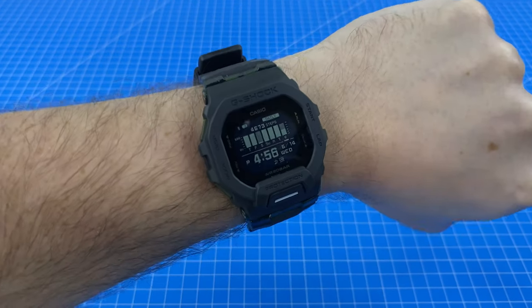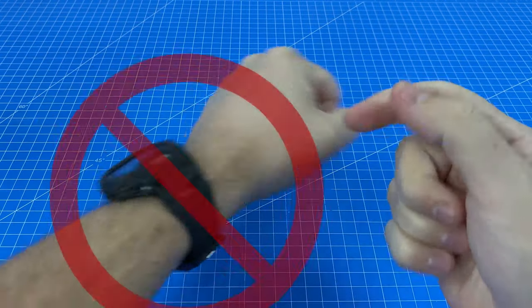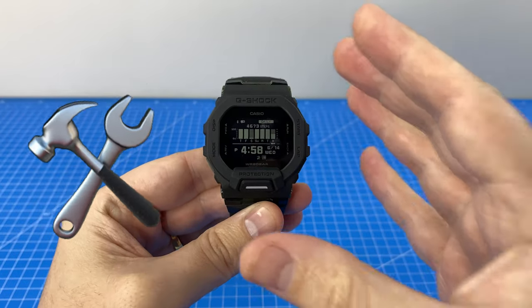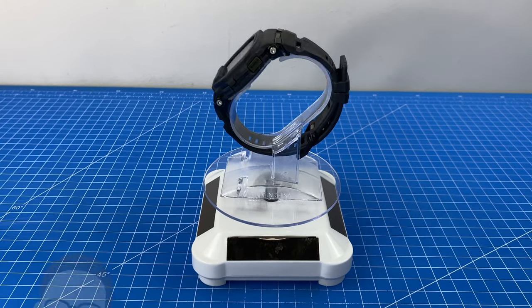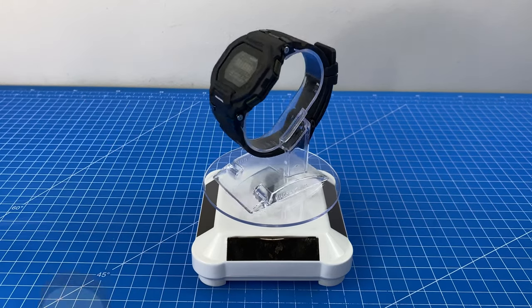I have been wearing this smart G-Shock for the last one week, even though I am not a smartwatch fan. There were definitely some things that could use improvement with this watch, but also some things that I loved. But were they enough to win me over and convert me into a smartwatch fan? Let's find out.